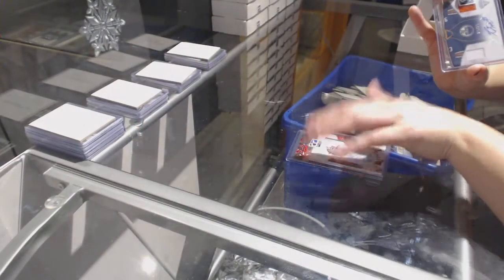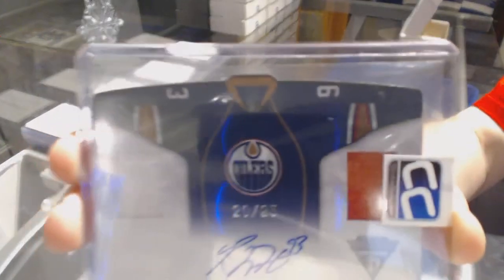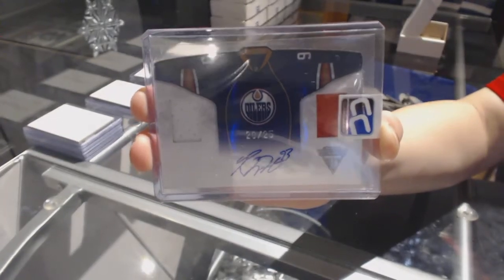And we've got a Dual Jersey Auto number to 25 of Ryan Nugent Hopkins — that's 11-12, that's a Rookie card.